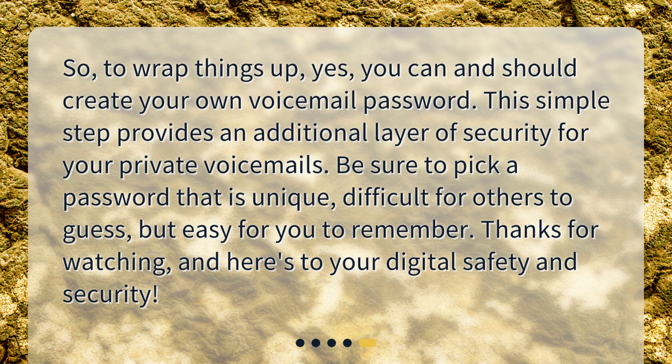To wrap things up, yes, you can and should create your own voicemail password. This simple step provides an additional layer of security for your private voicemails. Be sure to pick a password that is unique, difficult for others to guess, but easy for you to remember. Thanks for watching, and here's to your digital safety and security.